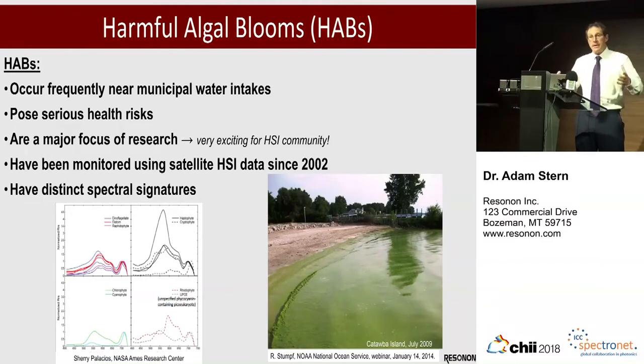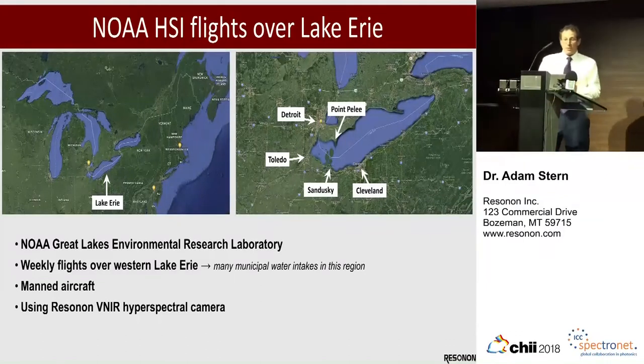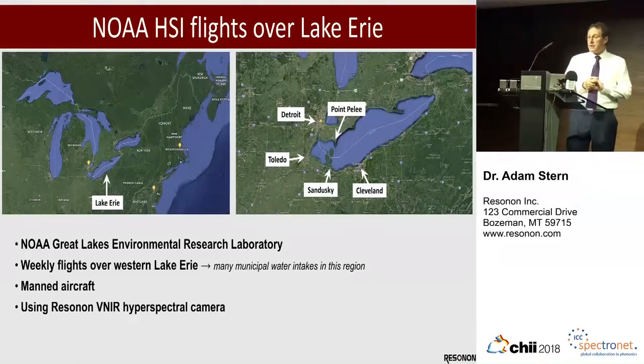A lot of the data that has come over the last decade and a half has come from satellites, which admittedly have large spatial resolution. You can see here that these algae have distinct spectral signatures. The particular research we're going to talk about is this group from NOAA, the U.S. National Oceanic and Atmospheric Administration, and they have a center for doing research on the Great Lakes, in particular Lake Erie.